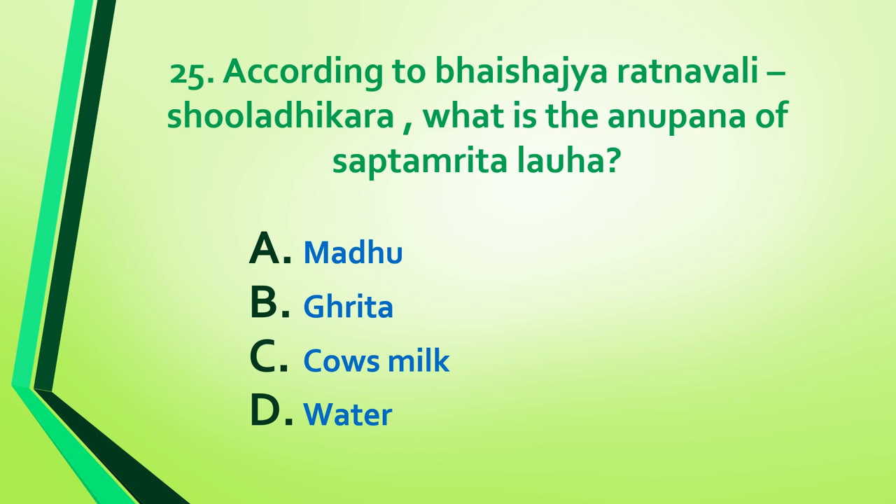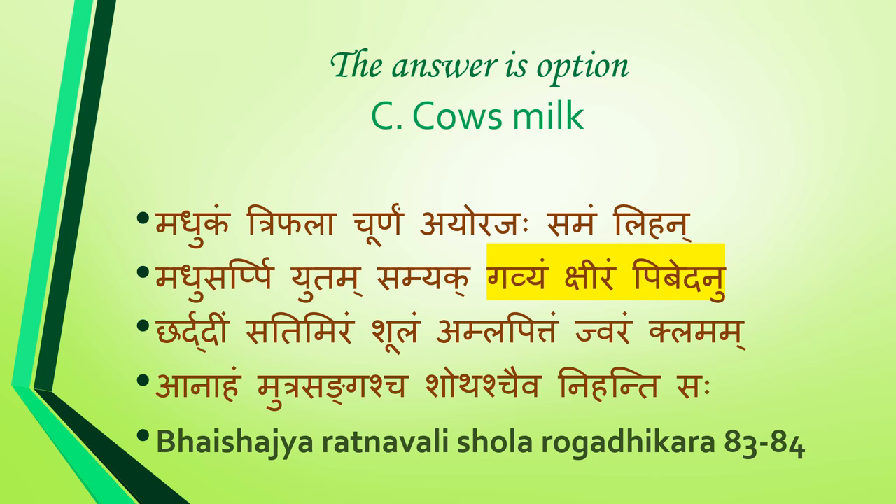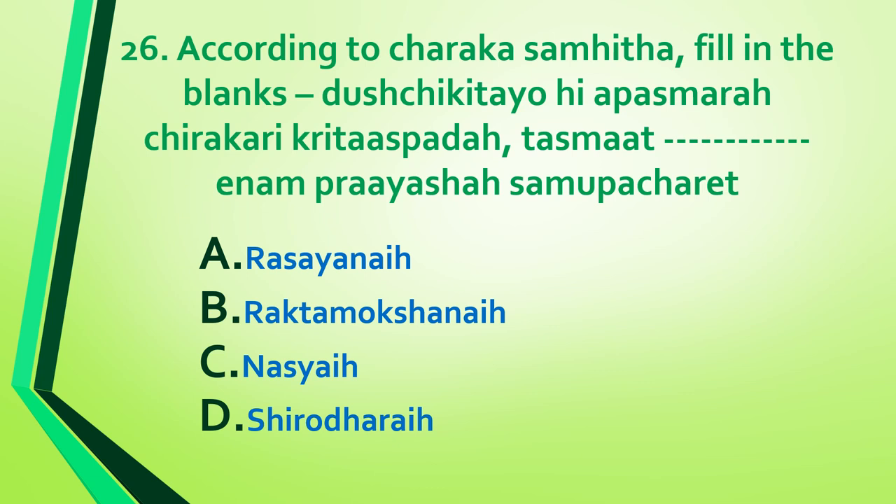Question 25: According to Paishjat Ratnavali, Shula Adhikara, what is the anupana of sapta amrita lauha — madhu, ghrita, cow's milk, or water? Answer is option C: cow's milk. Reference: Sharangdhara Ratnavali, Shula Rogadhikara, shloka 83 to 84.